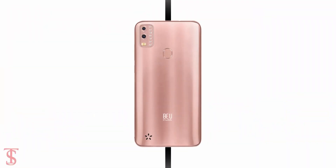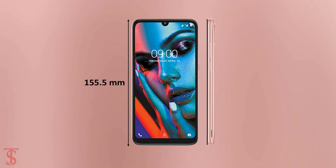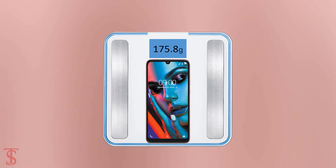The physical dimensions of this smartphone measure at 155.5 x 73.3 x 9.82 mm and it weighs around 175.8 grams.